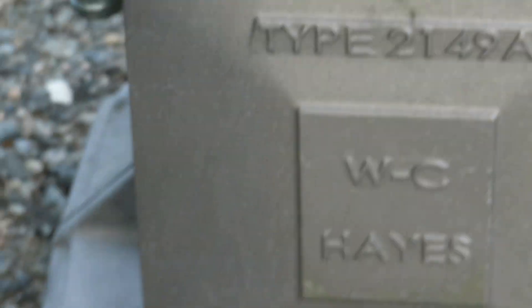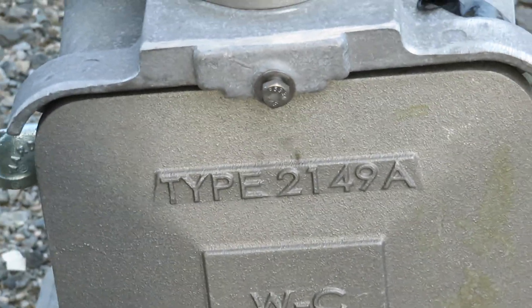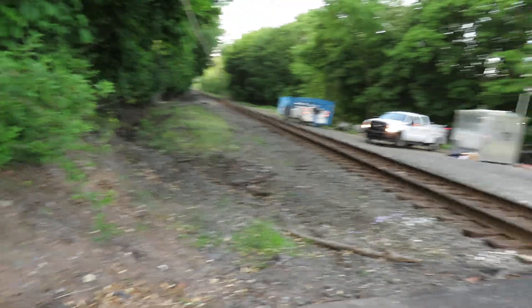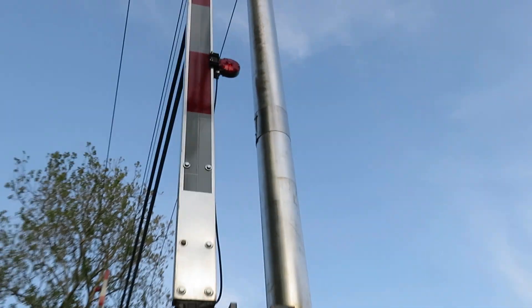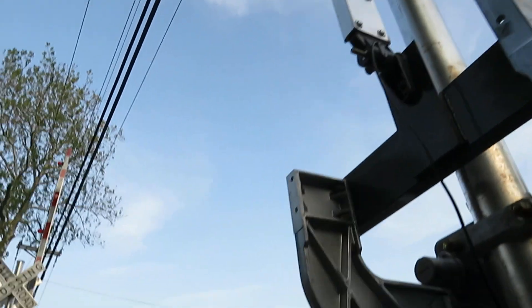Another W.C. Hayes Type 2149A signal base, and Siemens Gate Mac. And an NEG LED gate light — that's what they added to this new signal. Plugged it in right there and it's got a new gate light.